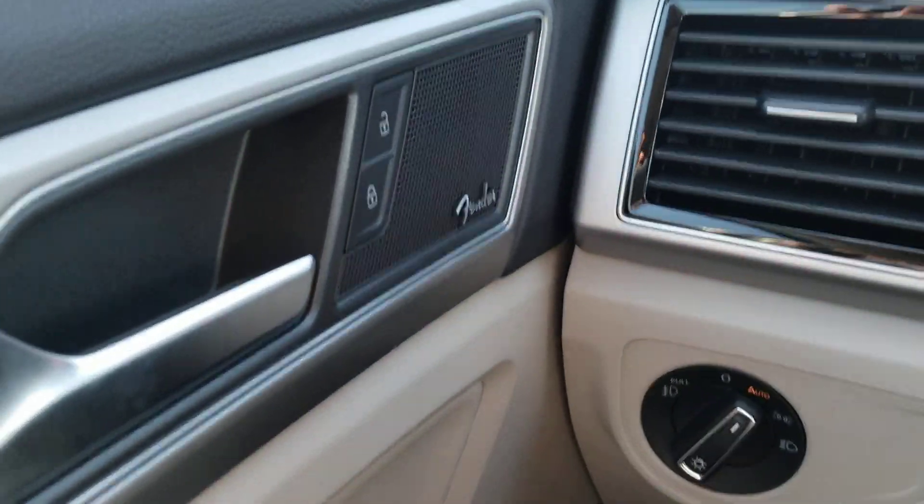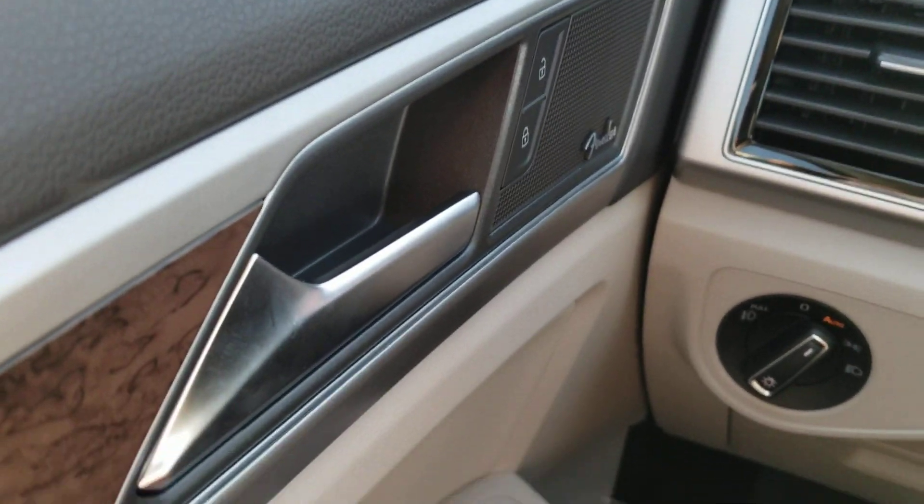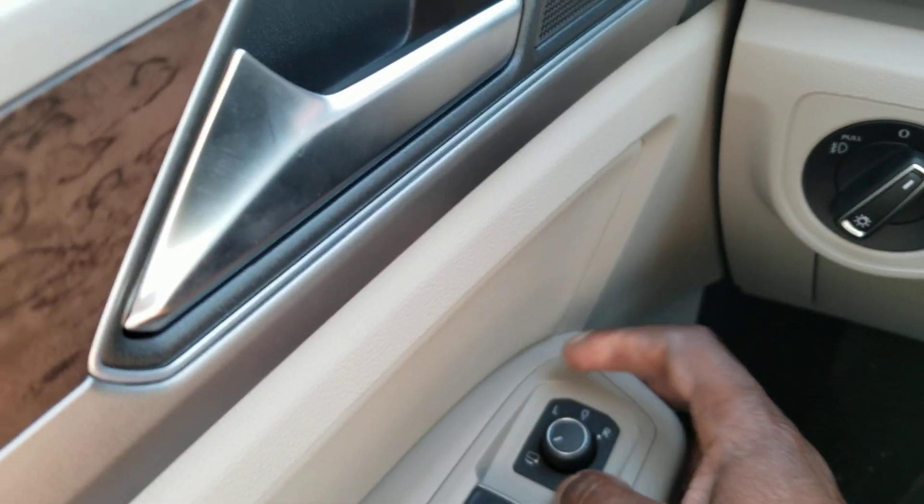As you climb in, Fender premium audio right here. Also power door locks, power mirrors, heated mirrors, and power folding mirrors. If I turn that back, the mirrors fold in and then fold back out.